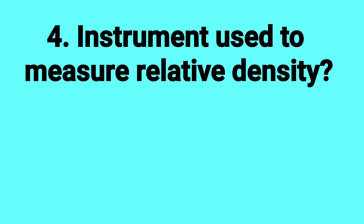What instrument is used to measure relative density? Answer: Hydrometer.